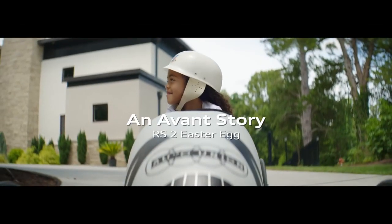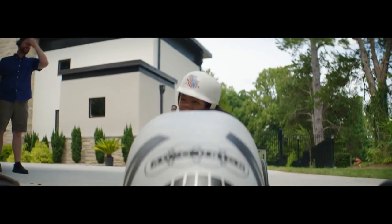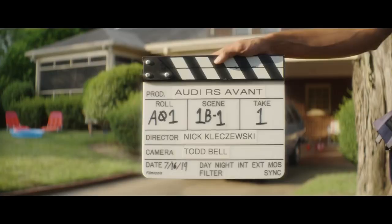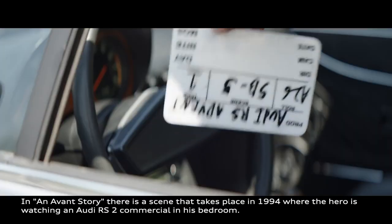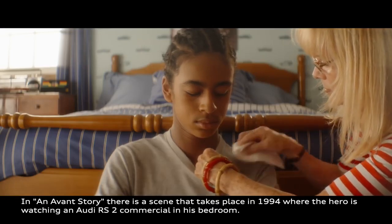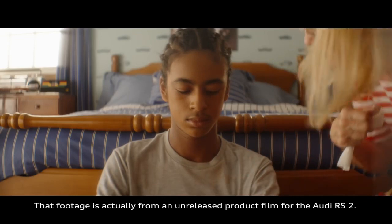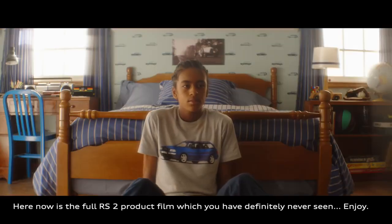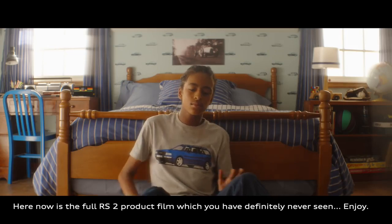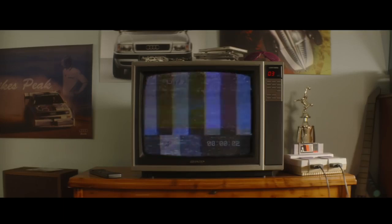And cut! All right, Madison, nice job. Let's reset and we'll go again. Can we make this thing any faster? Okay, are we starting from the top of the scene? Okay, you ready? Yep. Seven Bravo Dash One, Take One. Let's roll the tape, and action.